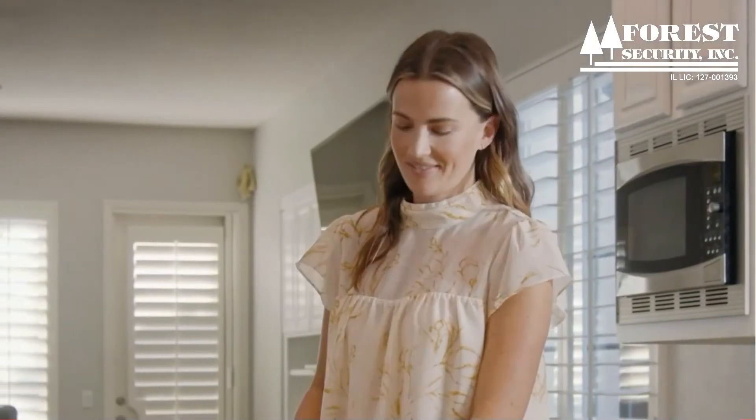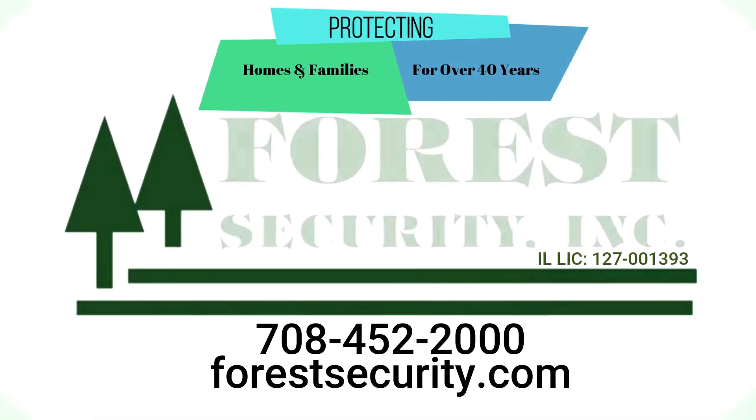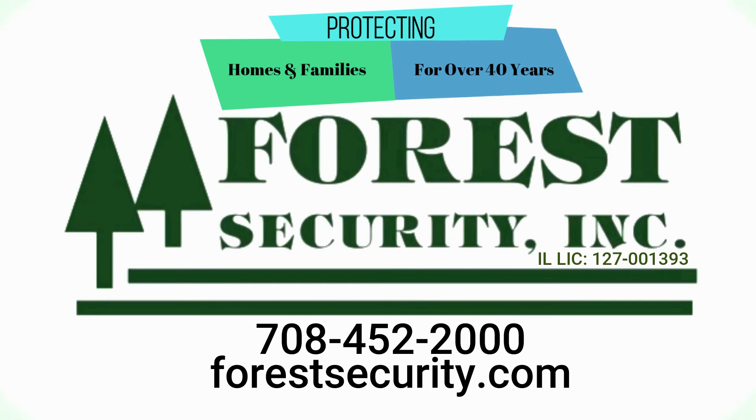Run the kitchen scene. Next generation convenience and technology for safer, smarter homes.